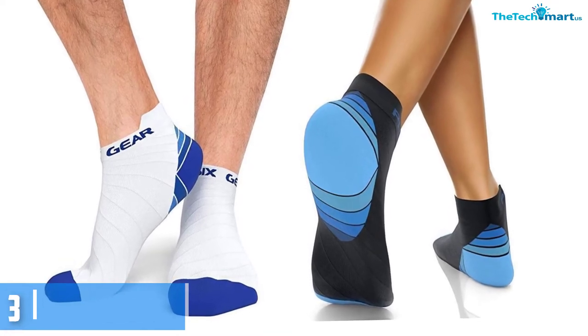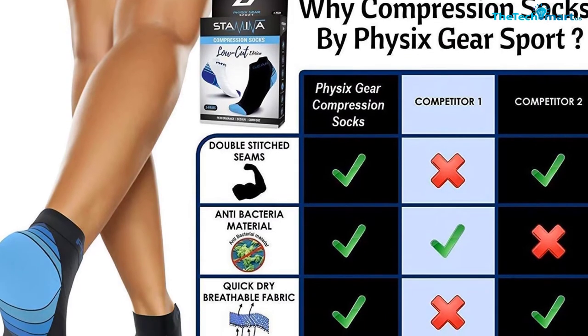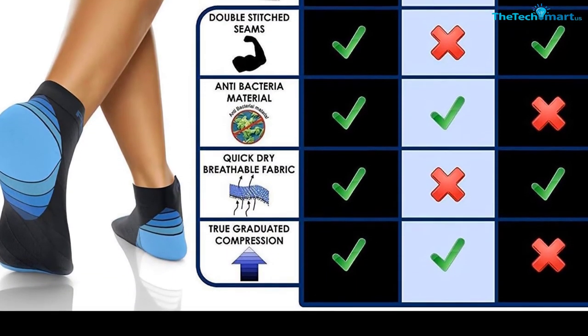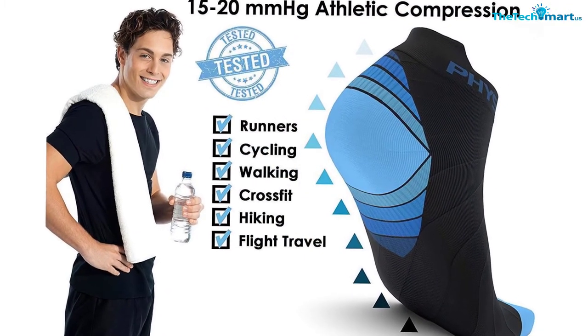They are well made and do not have stitches in places where they can rub or rip together. They are great for cycling, working, and running. Whether you are suffering from plantar fasciitis, footache, or painful arch, these are the socks for you.